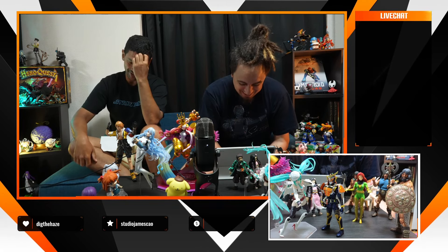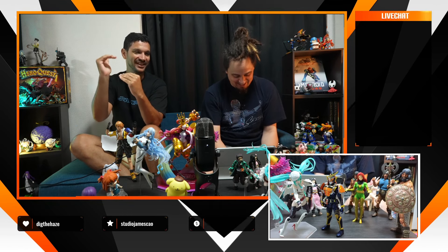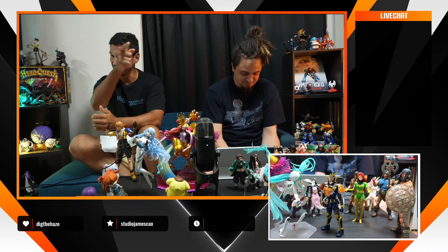If you grew up with YuYu Hakusho, we have the glasses of Toguro — one of the most giga-chad characters ever. The guy basically is all about power; he can increase his muscle output by five, ten, even twenty percent. The glasses are available right now, so don't miss them.